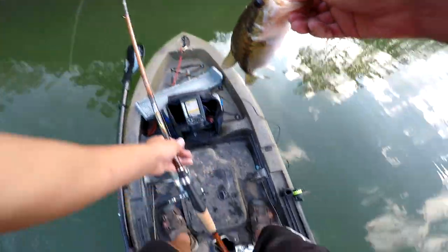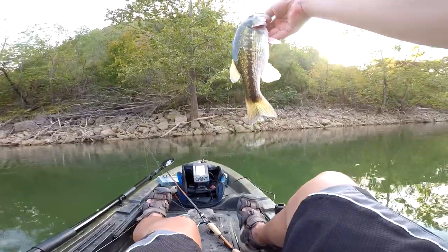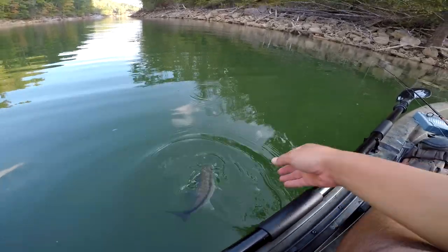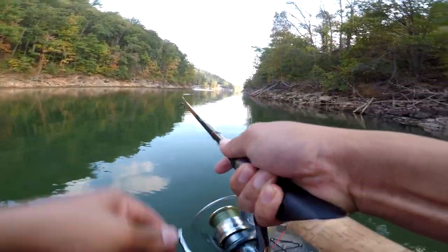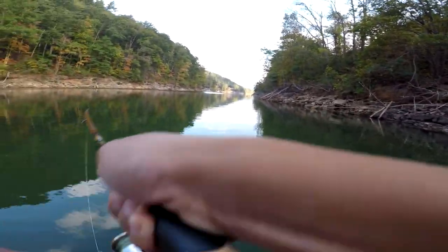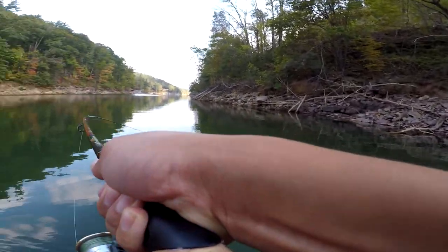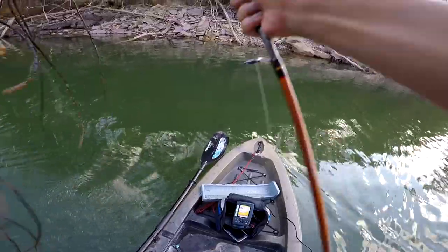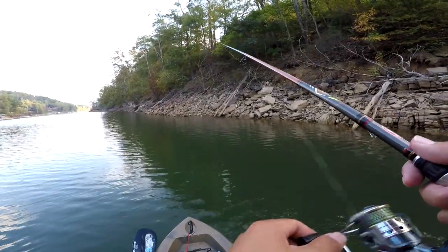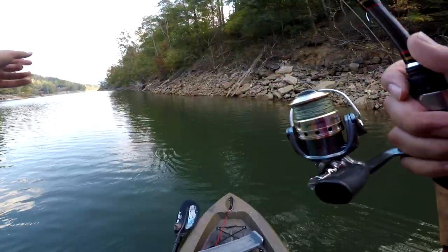Lost my drop shot lure, that's okay. Looks like there's a ton of spots here, let's get a release on it. No, he came off — dang it, they keep coming off.